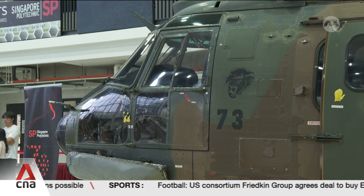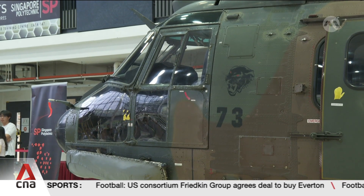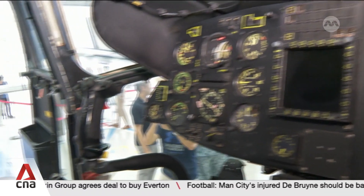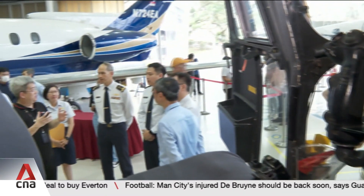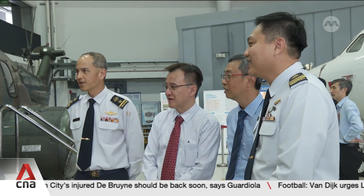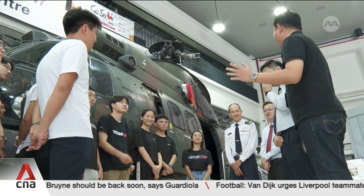Previously, SP had used the UH-1 Iroquois helicopter for aircraft maintenance training. But the Super Puma is equipped with a digital avionics system that is more reflective of current technology. Such hands-on learning helps students visualise concepts better.